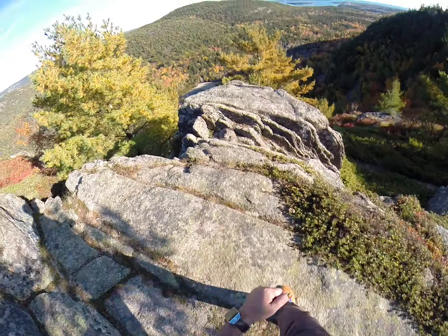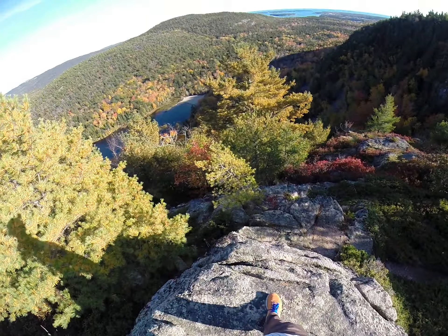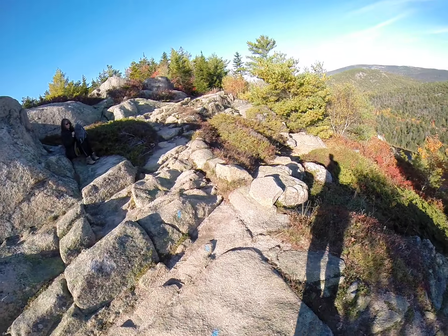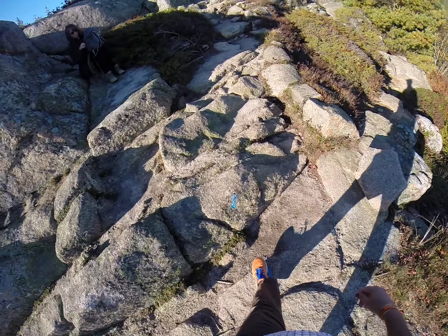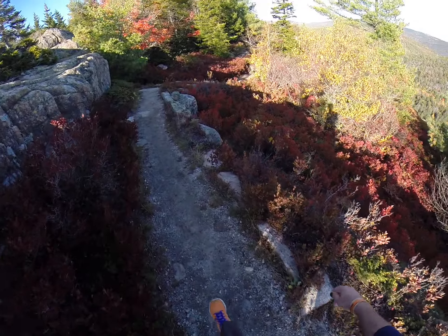Here we are on top of Beech Mountain. We have Echo Lake down below — 300 feet down there — and the Cranberry Islands off the coast. I'm going to do a quick lap around the top of the mountain. Hopefully it's a five-minute walk. They've shortened it and blocked it off for erosion control.